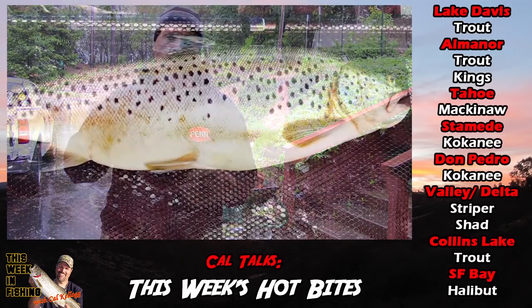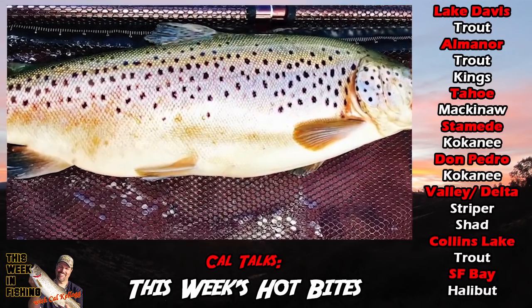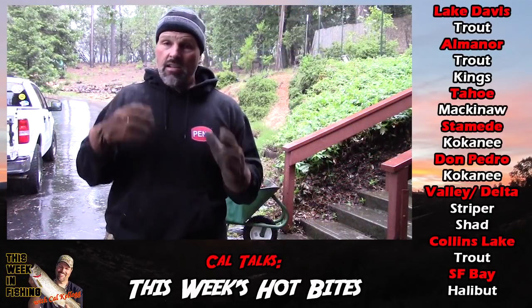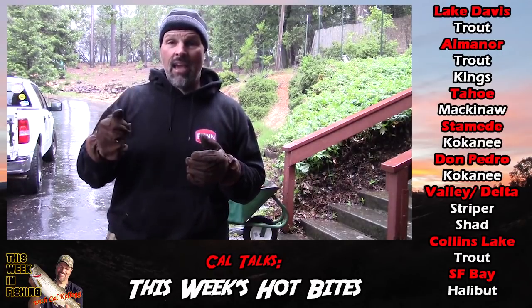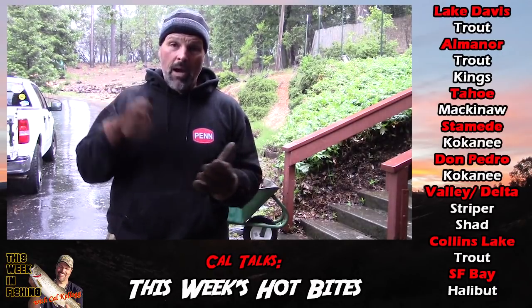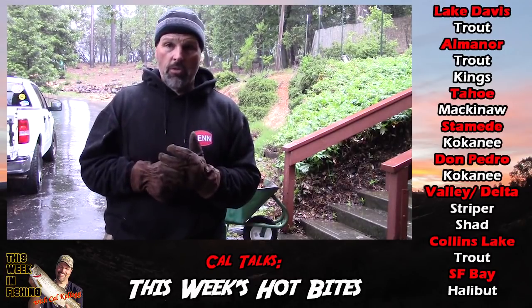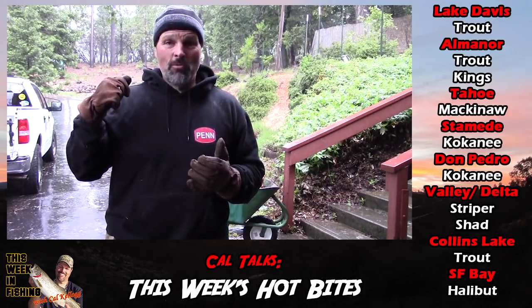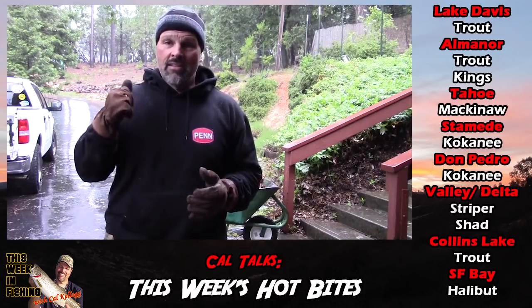Lake Elmenor — Brian Ricucci of Big Daddy's Guide Service continues to pound big fish. He had a nine-pound brown this week which he caught and released. Tons of big rainbows ranging up to five and six pounds and the occasional big king. Bug hatches have started up there. Brian's trolling fast, pounding them with hardware most days — spoons, minnow plugs — and the rewards are just awesome. So Elmenor is great.